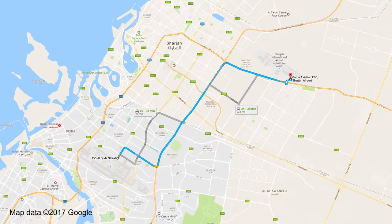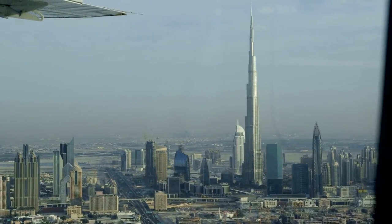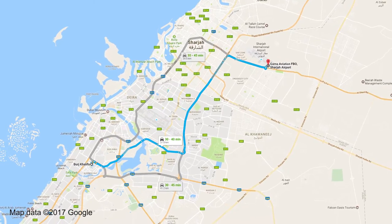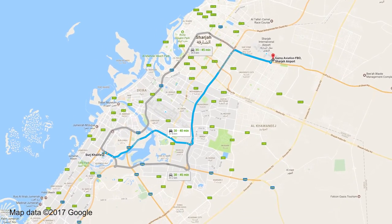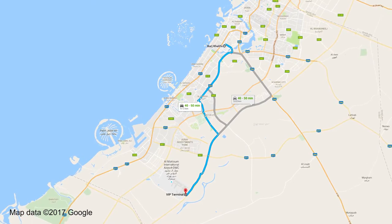Sharjah International Airport is literally 15 kilometers from Dubai International Airport, but the big disadvantage of DWC is it's a very long way from the main center of Dubai. If you take, for example, the Burj Khalifa — the world's tallest building and a very well-known landmark — that is 30 minutes from Sharjah Airport, whereas it's closer to 50 minutes from DWC.